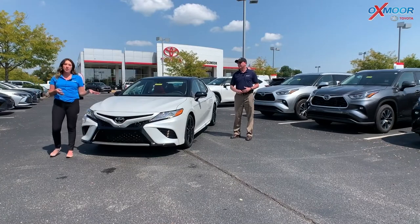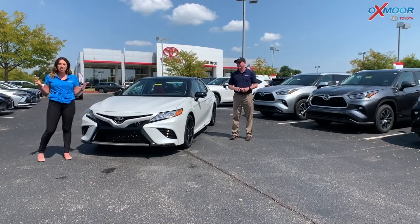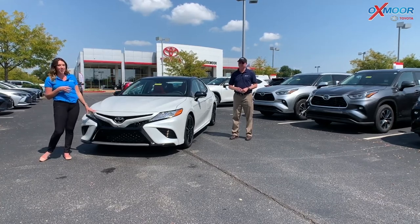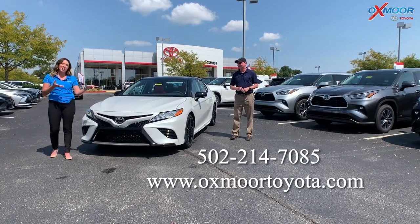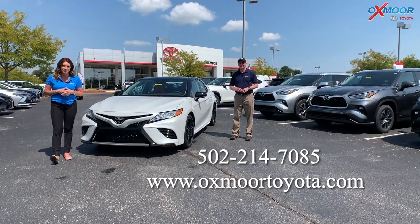That was our walk-around on the 2020 Toyota Camry XSE. If you have any questions on this vehicle or would like to take a closer look, let us know — this one's probably not going to last very long, about a day in stock. All of our contact information is listed right here. Thanks for watching, we'll see you all soon.